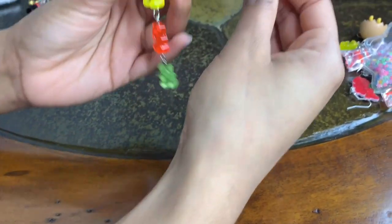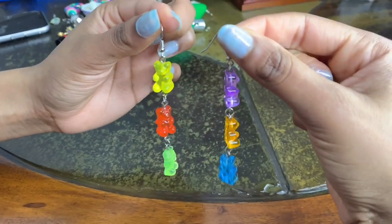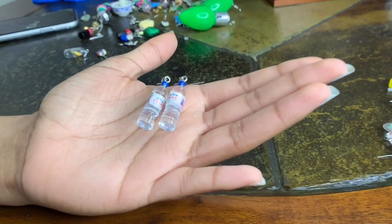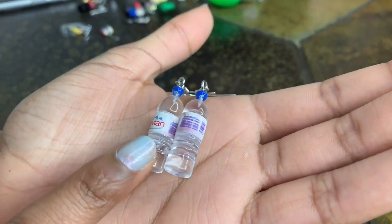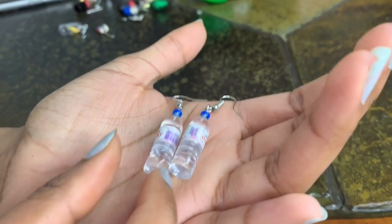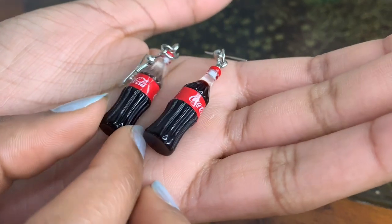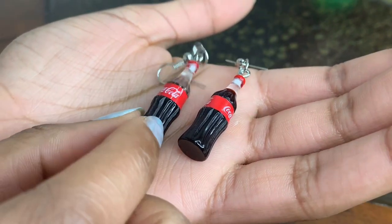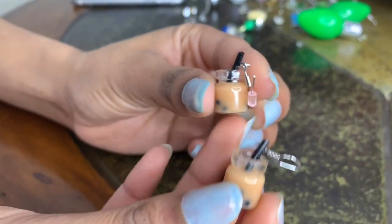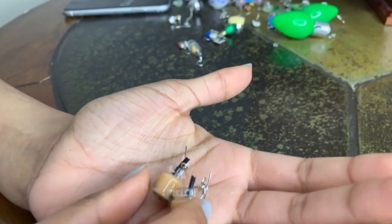I have these dangly gummy bears from AliExpress, these little Avian water bottle ones also from AliExpress, these Coca-Cola bottles from AliExpress, and these boba tea ones from AliExpress too.